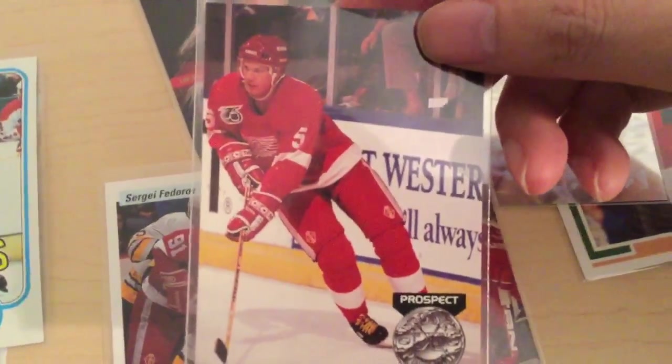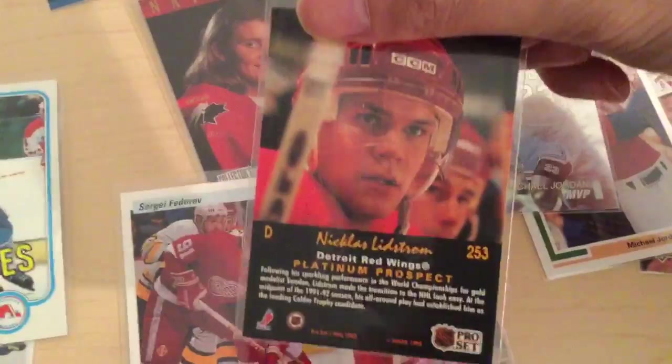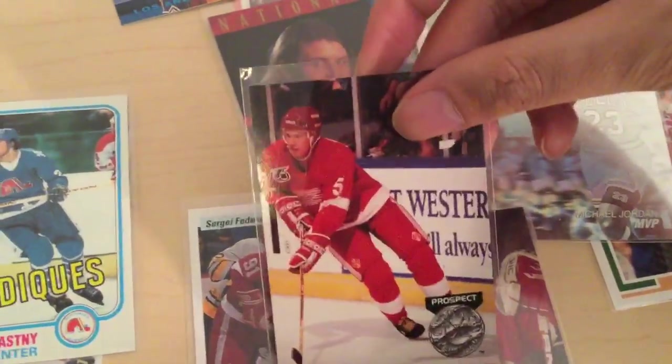Then we have Nick Lidstrom Rookie card, Platinum Prospect. Very nice — one of the best defensemen of all time. Number 5.